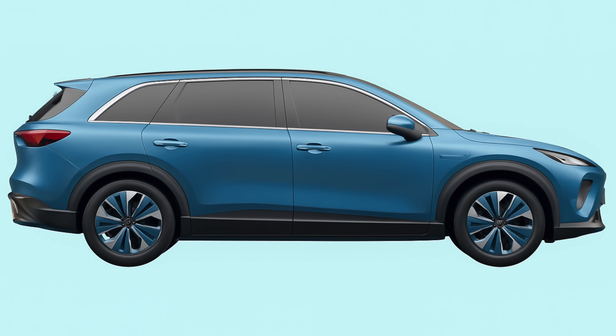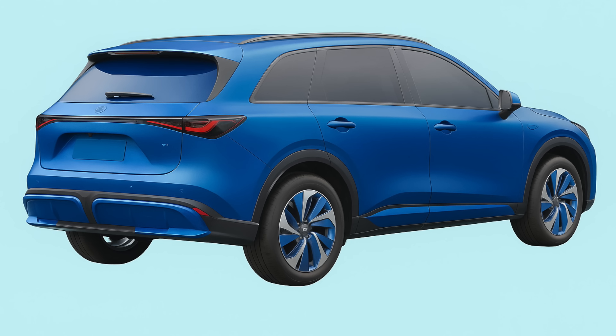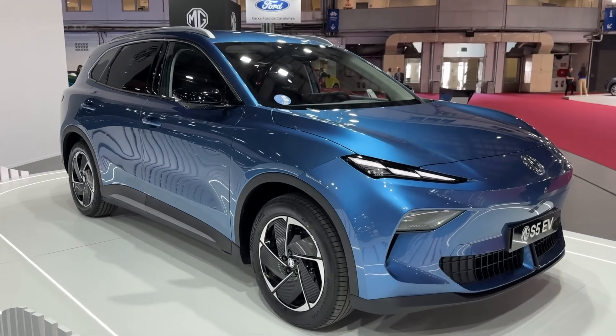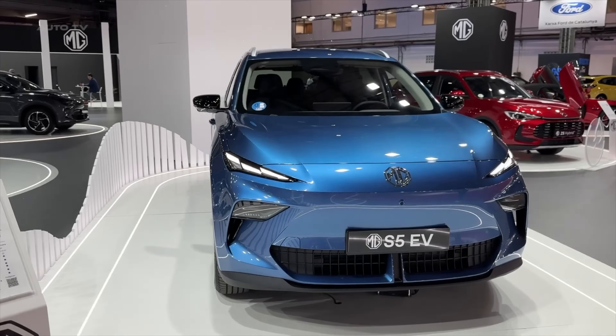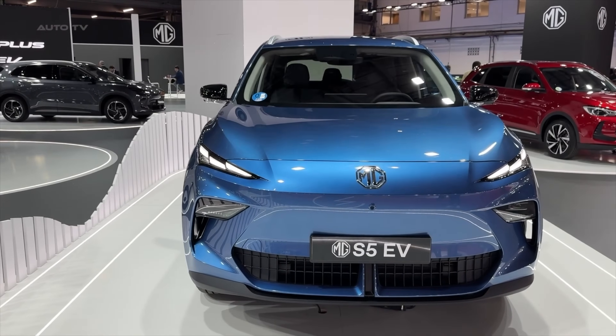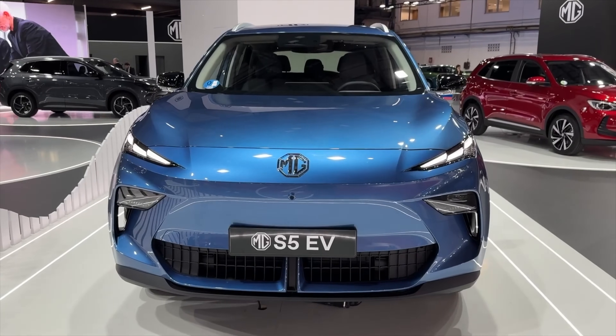It's called the MG S6 EV, although officially it's not going to be called the S6 — that's been confirmed. It's due to launch in the first half of 2026, and it's going to sit between the MG S5 and the larger, more premium IM6 SUV, giving MG buyers another electric option in that midsize segment.